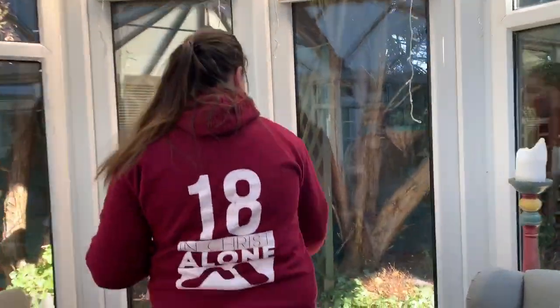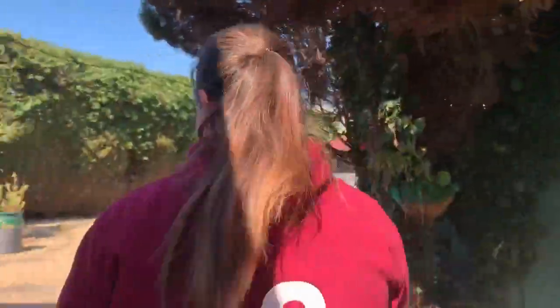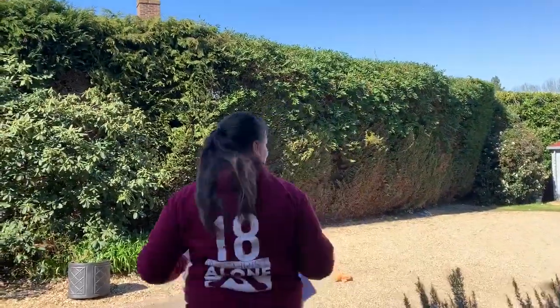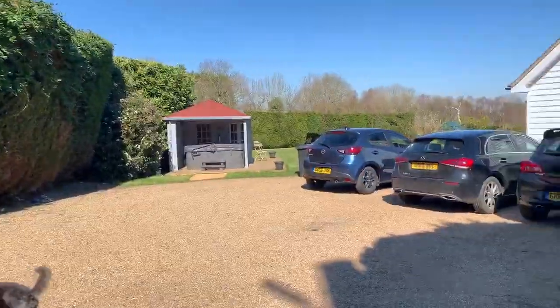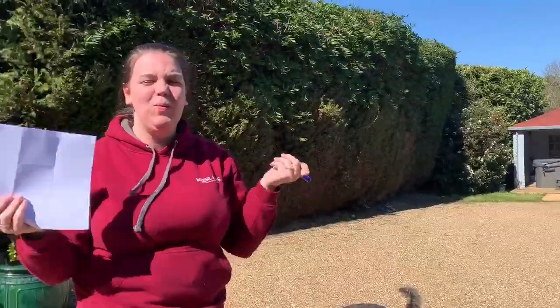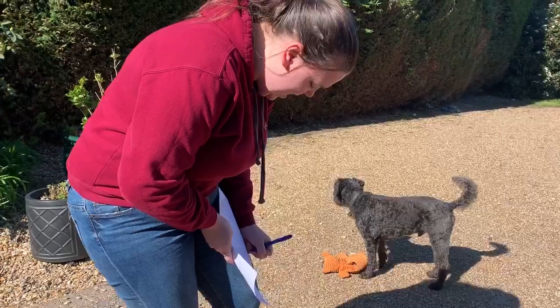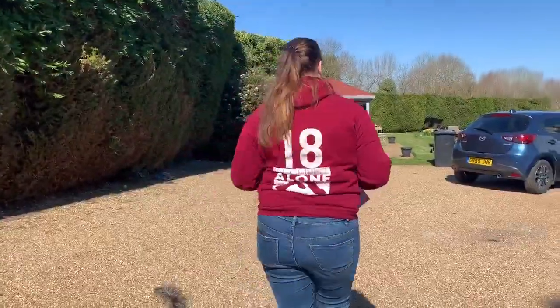What should we start with first? I think we're gonna start with a car. Instead of drawing, I'm going to mark where I find these things. I found a car on the driveway. Let's make our way into the garden.